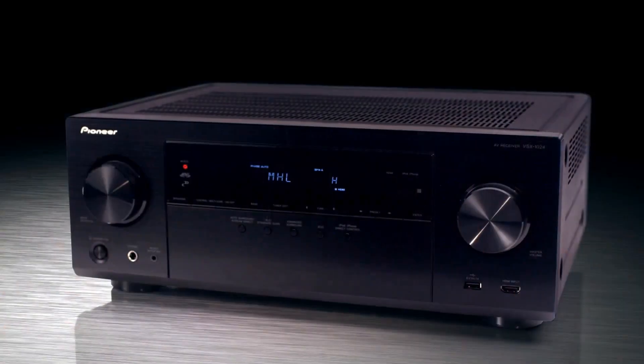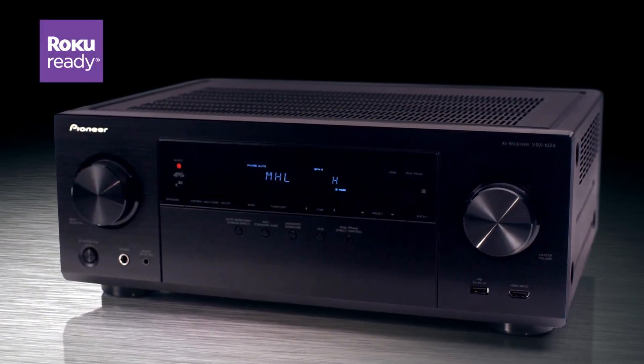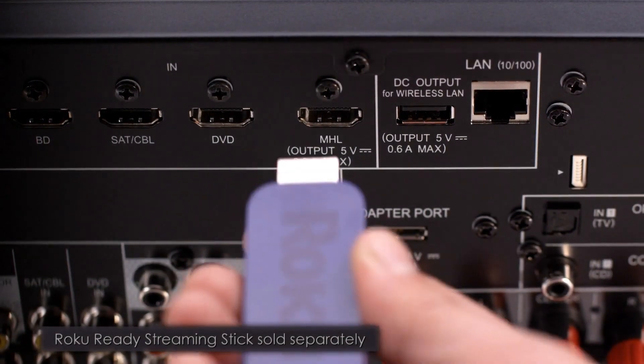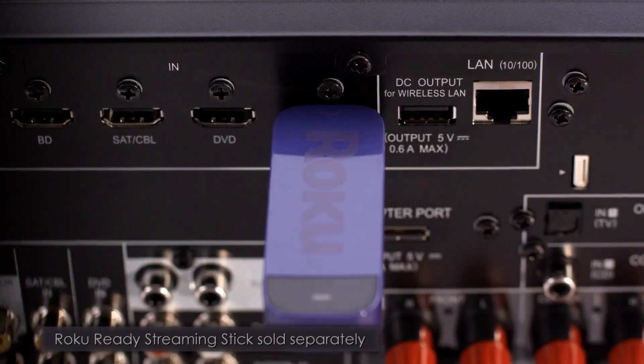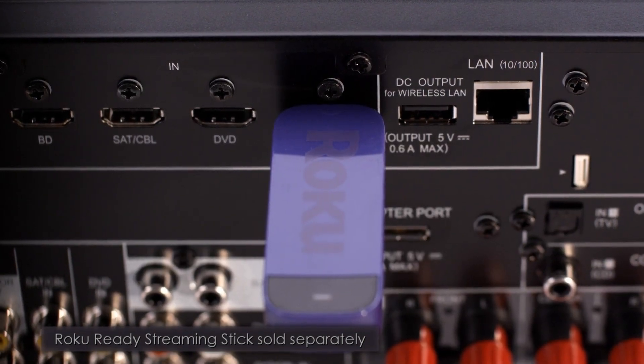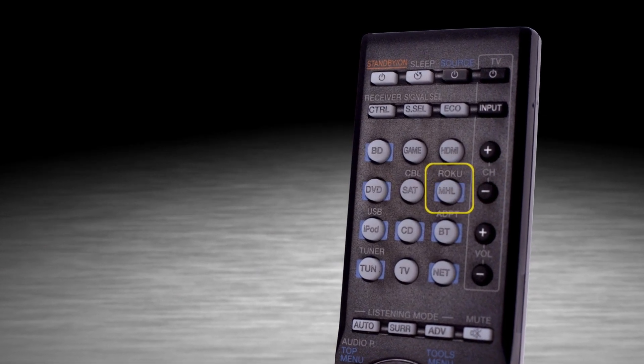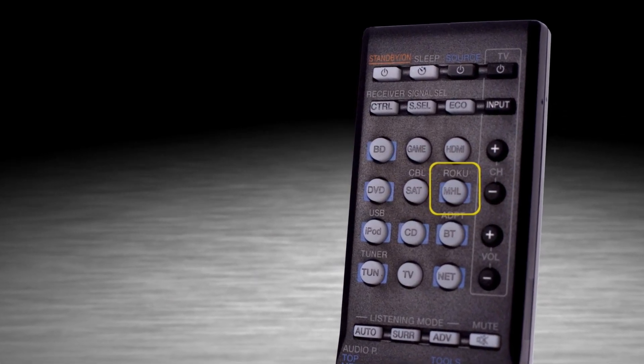The VSX1024 is our first Roku-ready certified AV receiver. Simply plug a wireless Roku streaming stick into the VSX1024's MHL port and the VSX1024's own remote control will seamlessly operate the Roku, providing access to over 1,000 online audio video services.